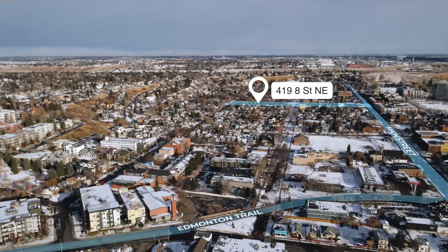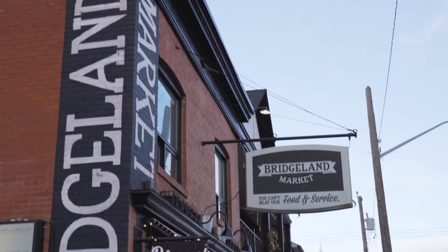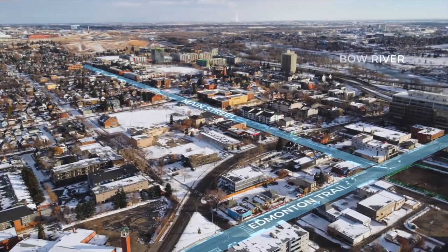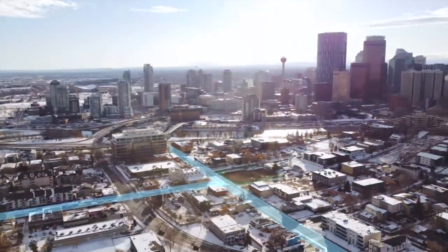Welcome to 419 8th Street Northeast. 8th Street is the most coveted street in this neighborhood as it has a beautiful tree-lined canopy. We are in Bridgeland Riverside and this is an awesome neighborhood. We're walking distance to the river, to the sea train, and the zoo, and you can walk right into the core.